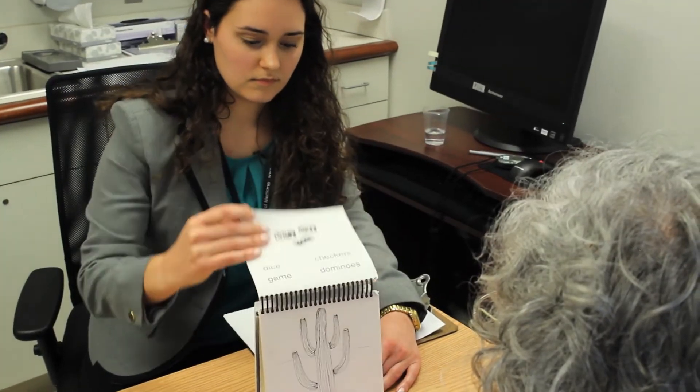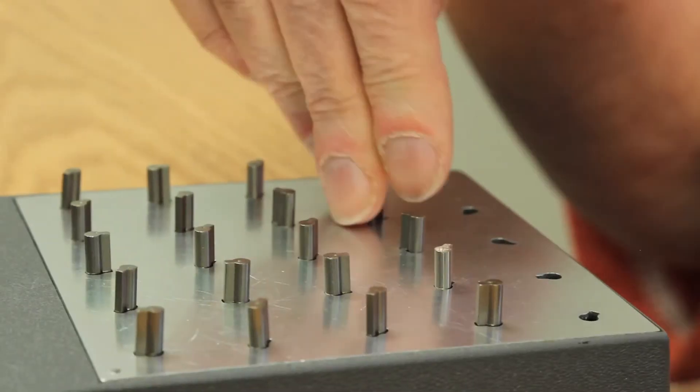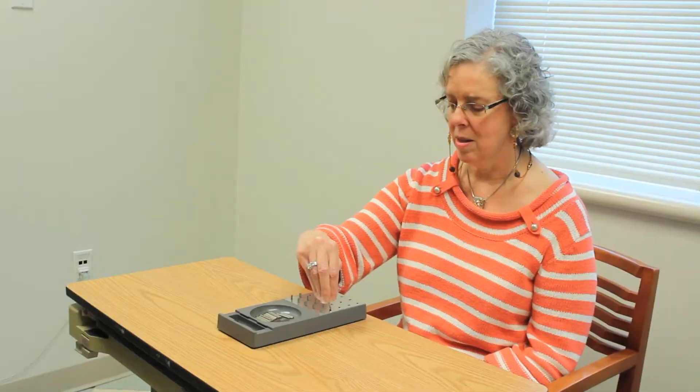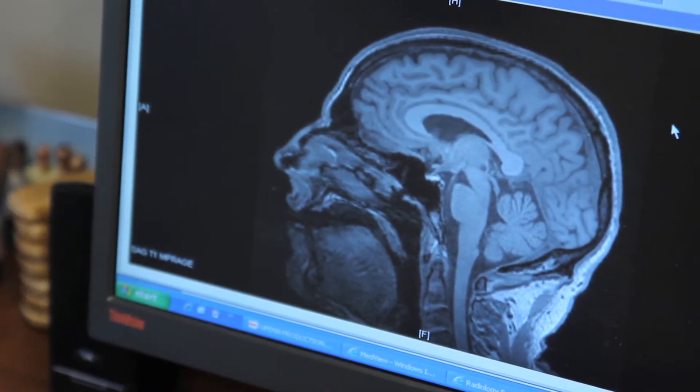We could tell using these markers who belonged with each group at an accuracy of about 90 percent. I'm the PI of Project 2 of the Udall grant. We've focused on a couple of specific projects: one is concerned with the ability to appreciate what others are thinking about as we're talking with them, so we try to adjust what we're saying to communicate effectively. We have another study looking at narrative organization, and we're also looking at the neuroanatomic basis for these difficulties using imaging studies.